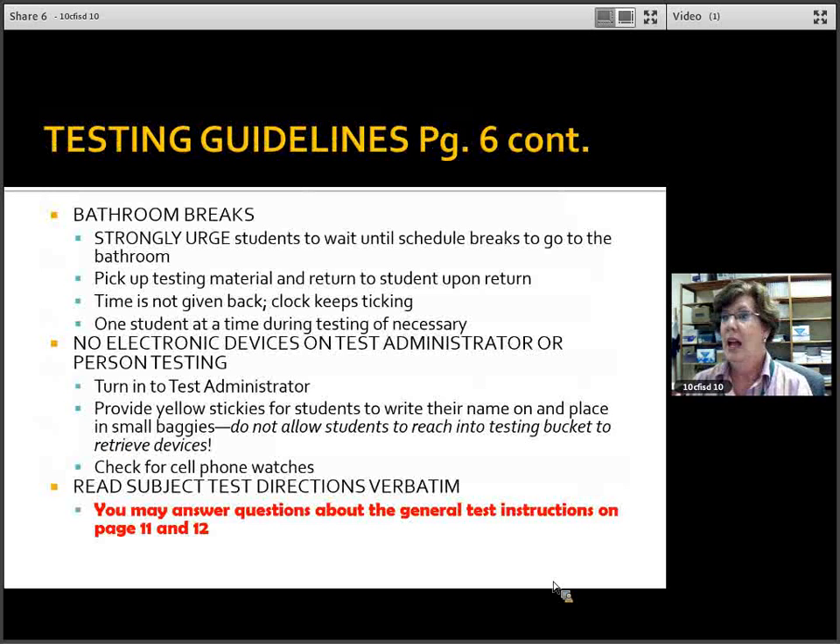Bathroom breaks — the clock keeps ticking. You're familiar with that from EOC testing; no time is given back. Strongly urge students to wait until their scheduled break to go to the bathroom. We know this won't be perfect — there will be students who need to go on an emergency basis. Just make sure you send one student at a time, and remind them no time is given back.